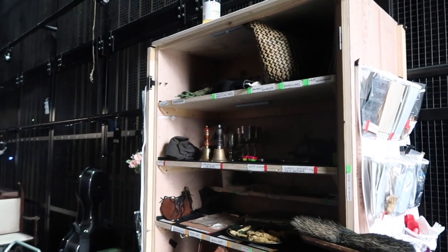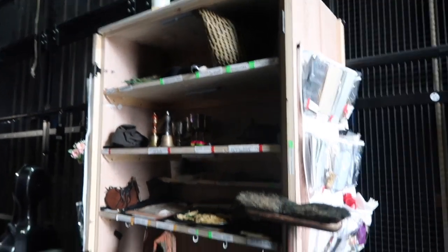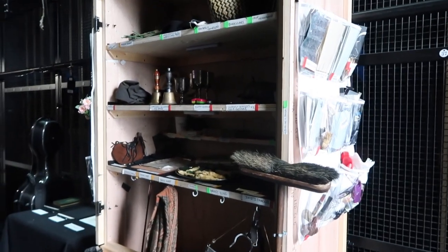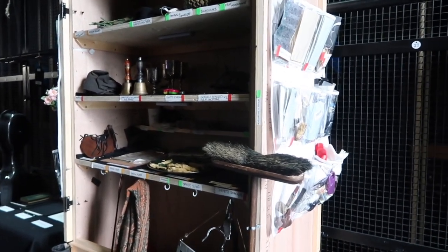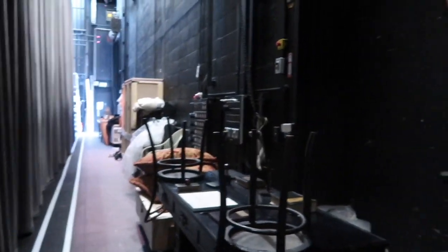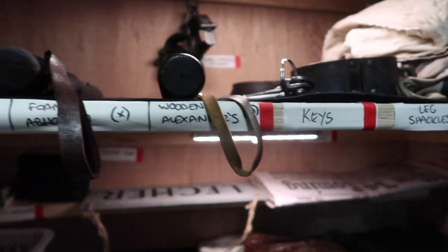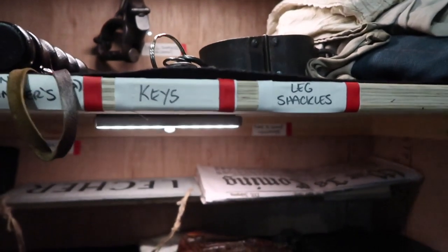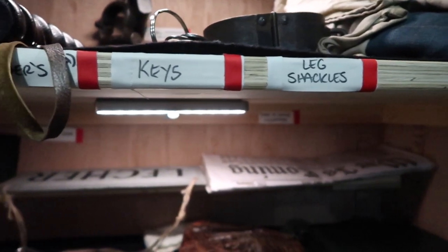So here we are in the stage right wing for Measure for Measure. We have one of our lovely props trundles here. They are excellent because you can literally close the doors and wheel them off, and when we move to different venues everything's in the same place. As you can see, we have all the props from all of the shows stored all of the time, and they are all labelled and colour coded. So red is Measure for Measure, yellow is Tanya the Shrew, and green is As You Like It.